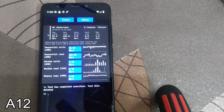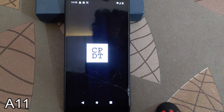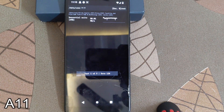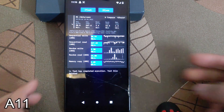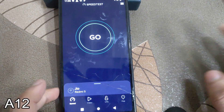We have successfully completed the test. Let's add the CPDT test also — let's check it out. Here is the full test information available. We have fully completed our test; you can compare the results.